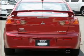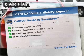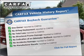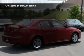Brake safely with the anti-lock braking system. Rest easy knowing this vehicle comes with a Carfax vehicle history report from Carfax, the most trusted provider of vehicle information.